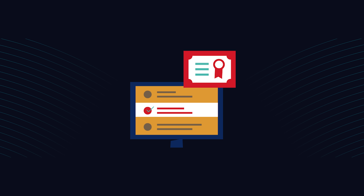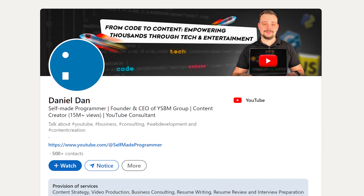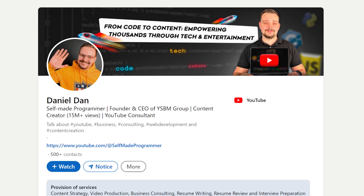Once you have completed all courses in this program, you will get a Microsoft Career Certificate — a nice thing to add to your LinkedIn profile or resume. But let's be real: the knowledge and skills you get here have much higher value than that.